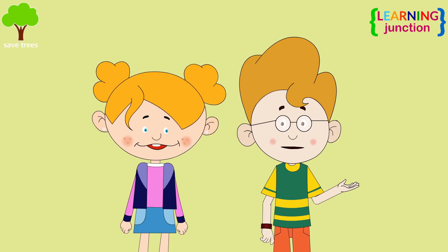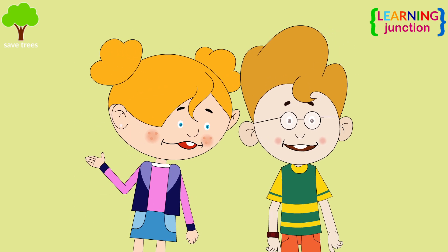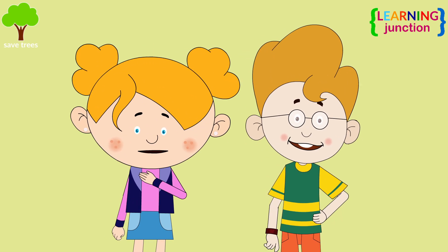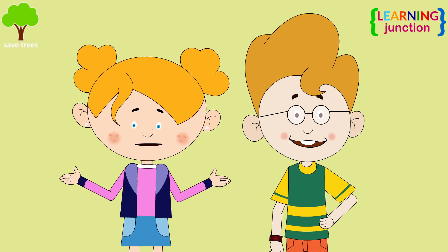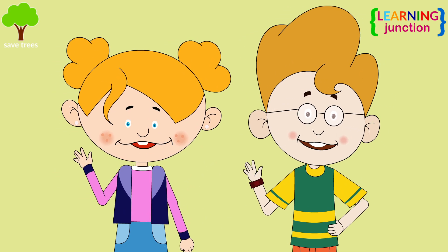Thank you for explaining everything to me. You are welcome, Jack! I hope you guys also enjoyed watching this video. See you in the next one! Bye-bye!